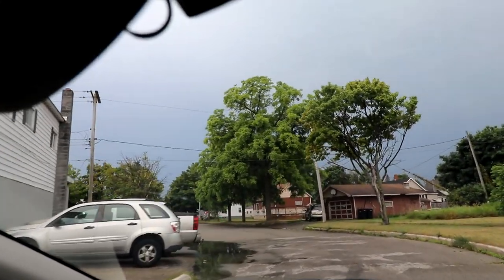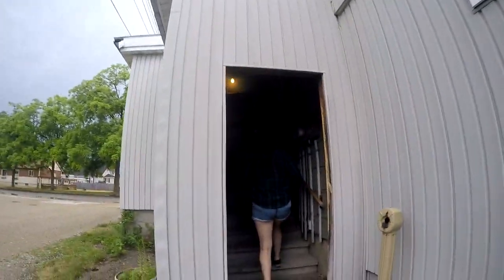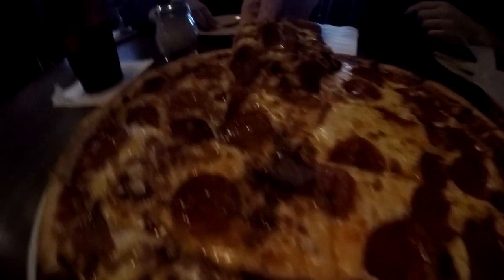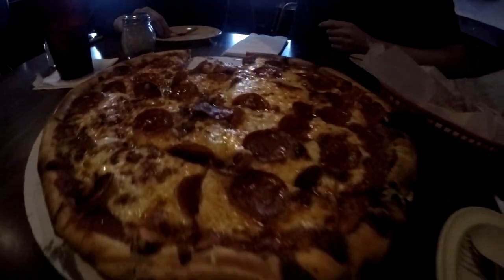To make up for getting washed out by the rain, we decided to stop for some pizza. After drying off and checking on all our gear, we headed inside. And oh man, was this pizza so good — especially after a long day of walking around in the heat.